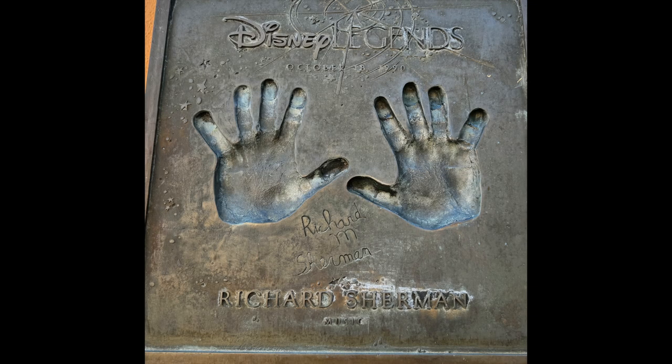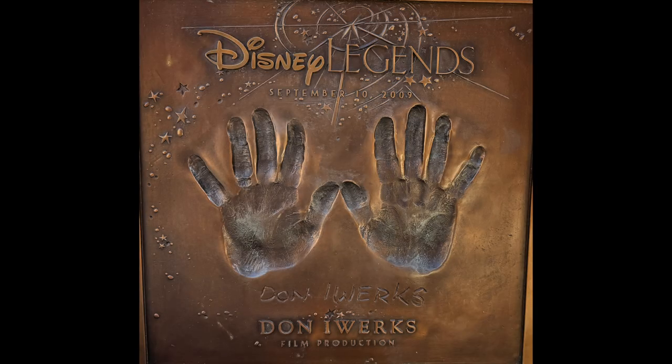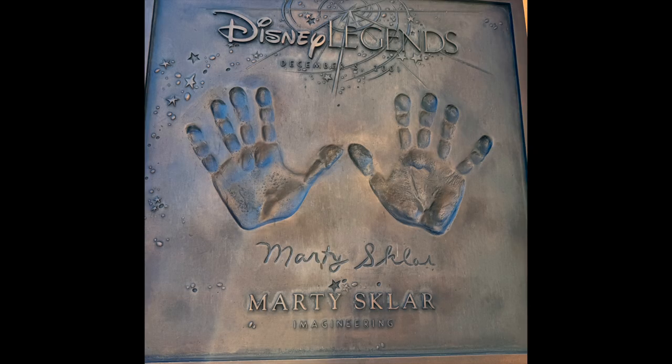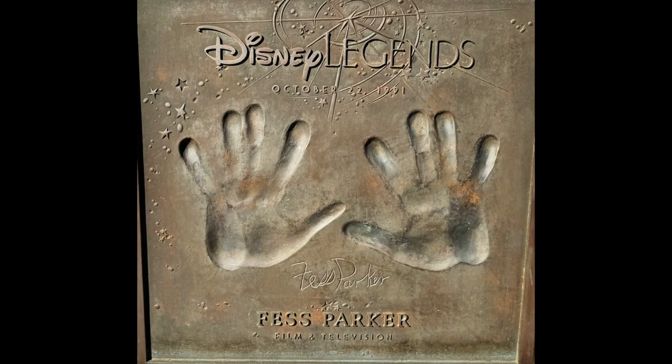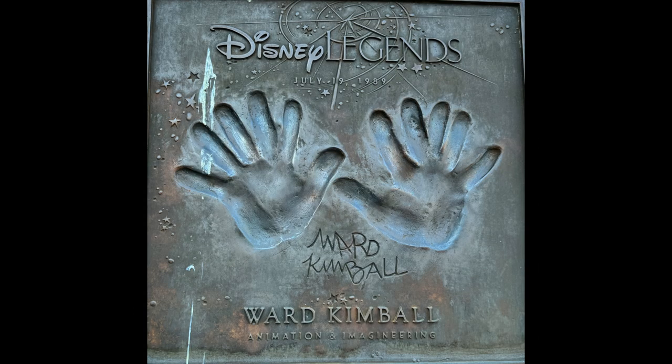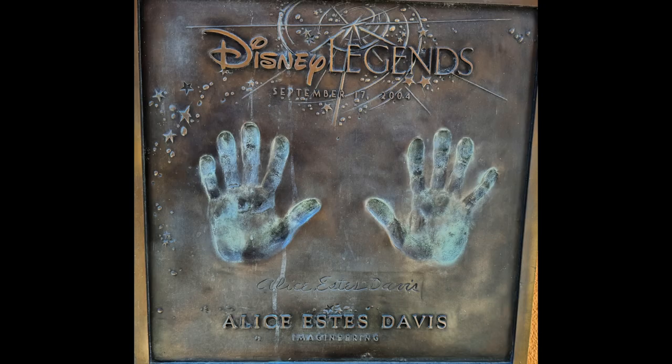We got to spend a lot of time in this area, which was nice because I wanted to walk around and look at all the plaques for the Disney Legends. I took quite a few photos of the plaques, but here are just a few of my favorites. The ones I liked the most were Julie Andrews and Mary Blair — I was very excited to see those.